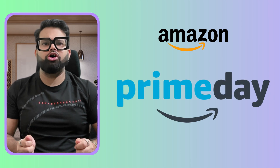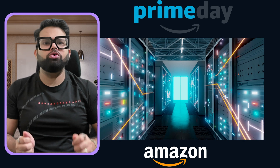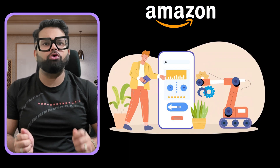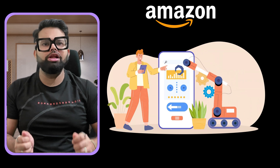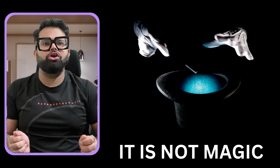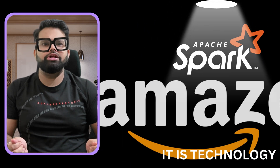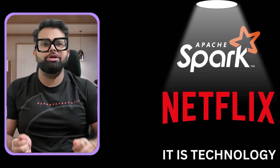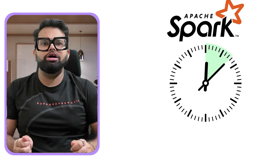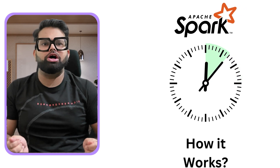How does a company like Amazon process millions of orders on Prime Day without their system collapsing? How do they provide real-time tracking and pinpoint product suggestions all in the blink of an eye? The secret isn't magic — it's a technology called Apache Spark, the go-to data processing engine for giants like Amazon, Netflix, and eBay. In the next 15 minutes, you will learn exactly what Apache Spark is and how it works.